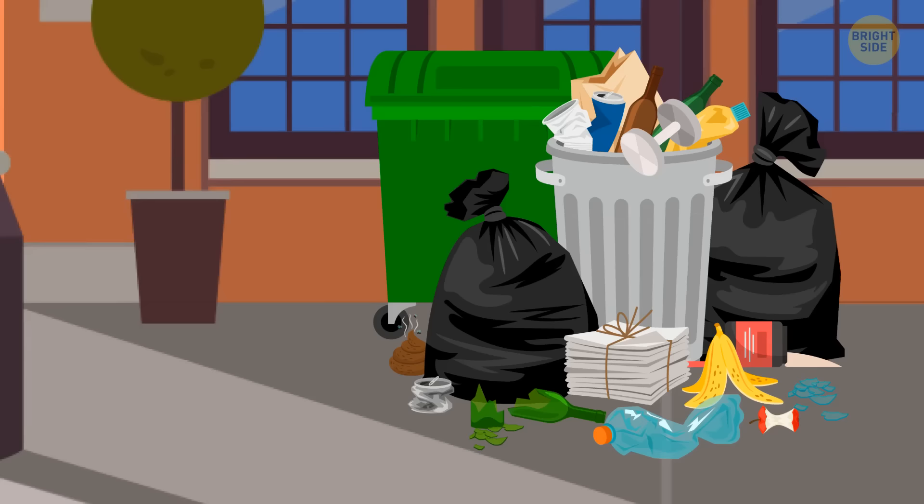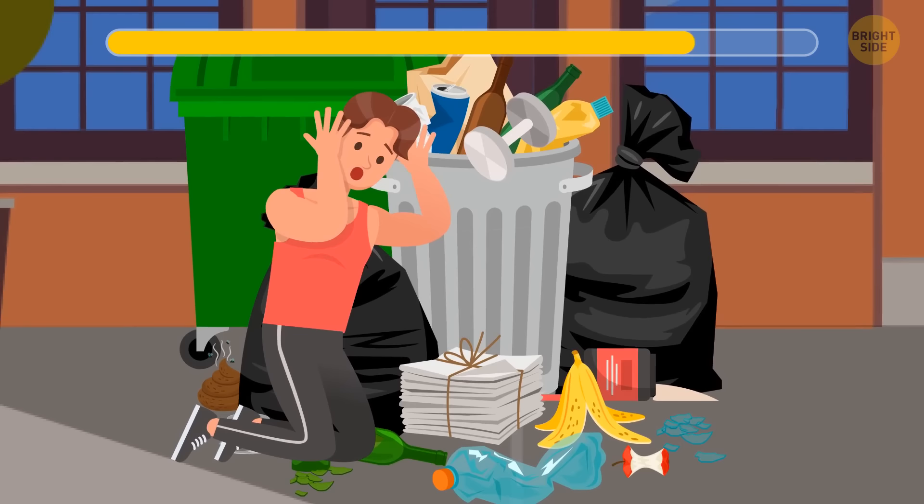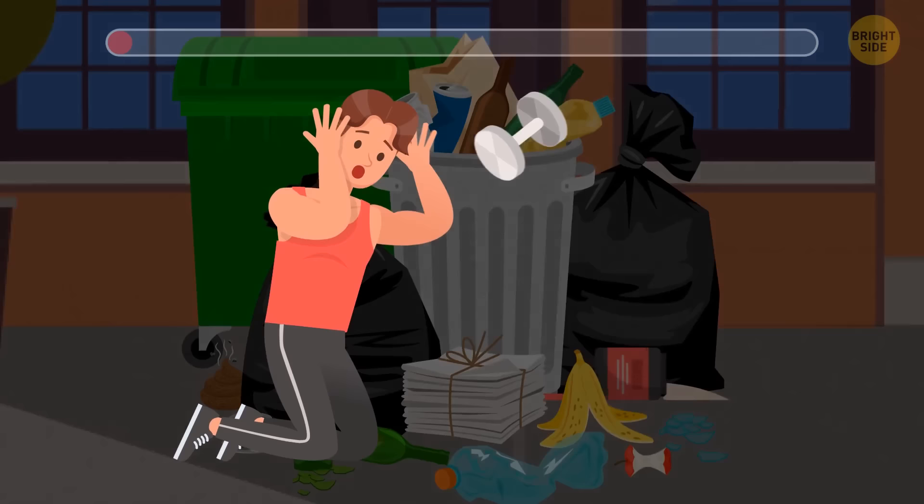Susie decided to do a huge cleaning in her house. When her brother Tom returned from the gym, he screamed, ran out of the house, and began to dig in the garbage. Susie had accidentally thrown out his stuff that he still needed. Help Tom find these items in the trash. That's right — here they are.